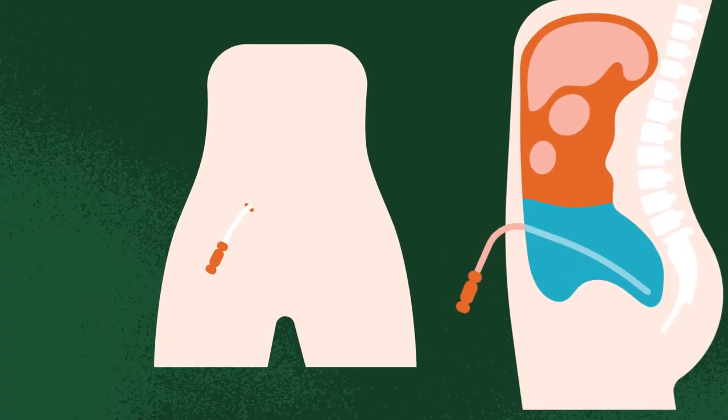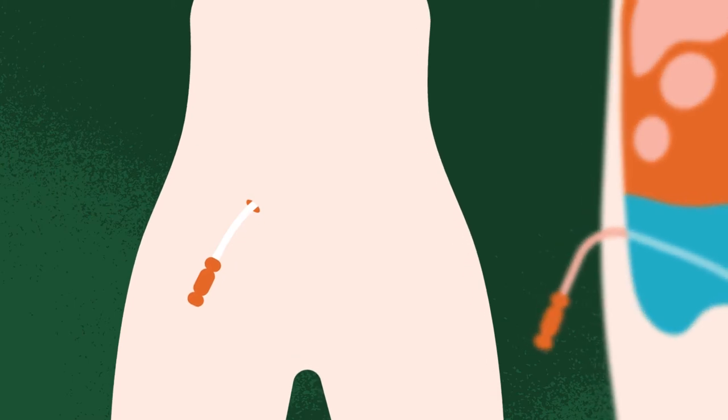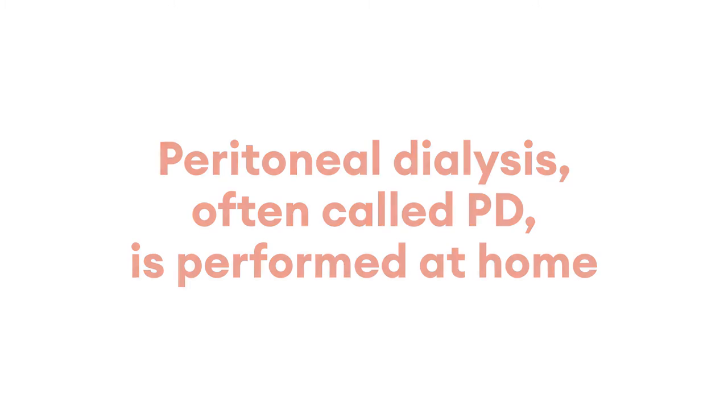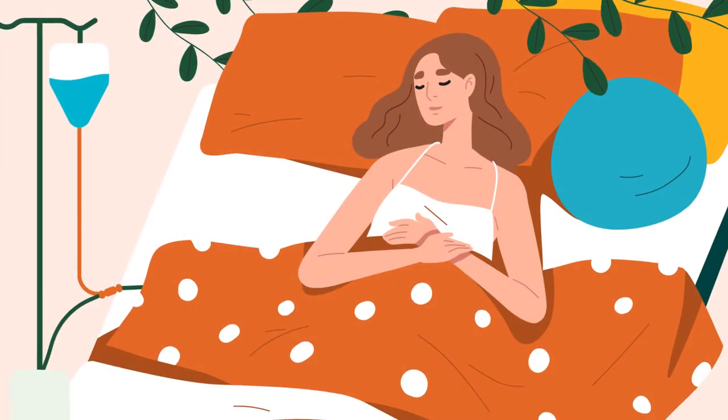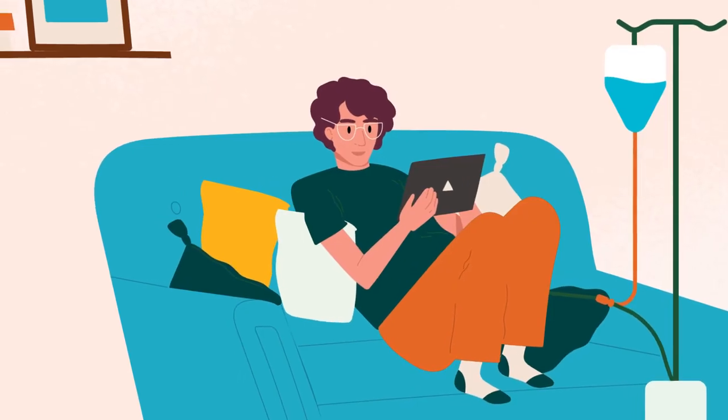This form of treatment uses the membrane in your abdomen as a natural filter. Peritoneal dialysis, often called PD, is performed at home. The therapy is normally performed overnight for eight to ten hours, or in a series of three to five short procedures carried out over the day.